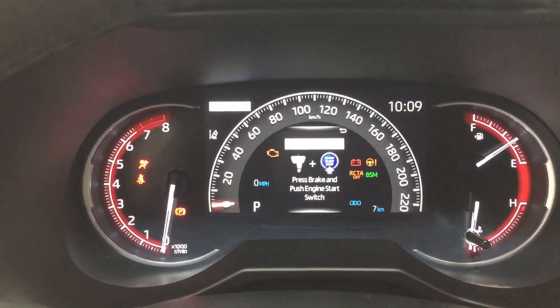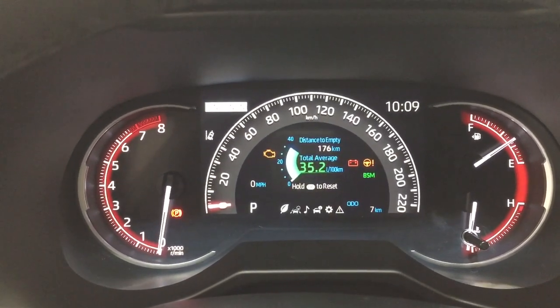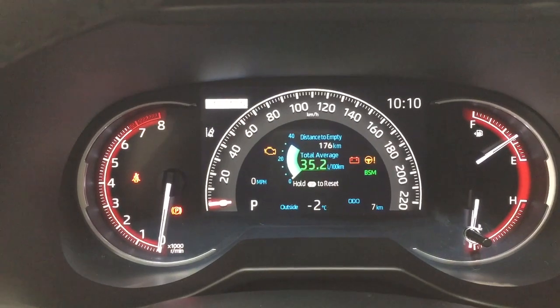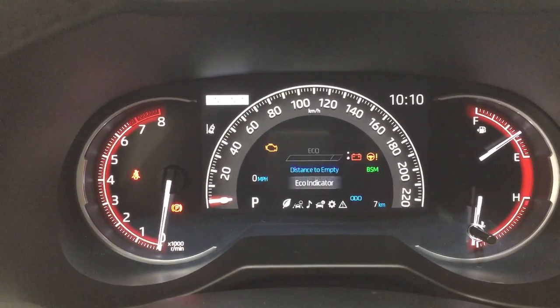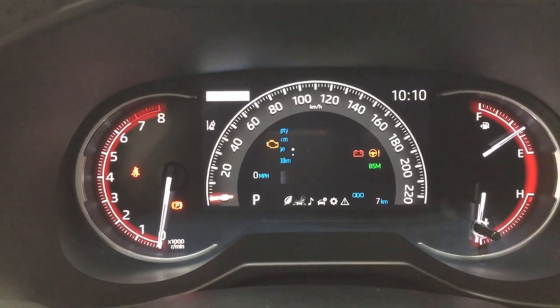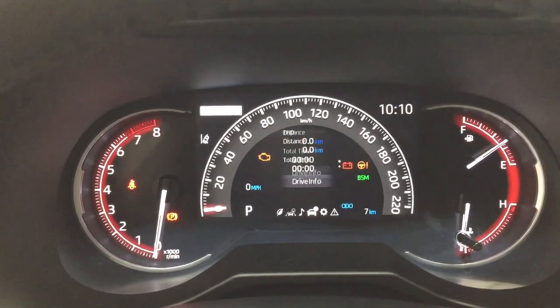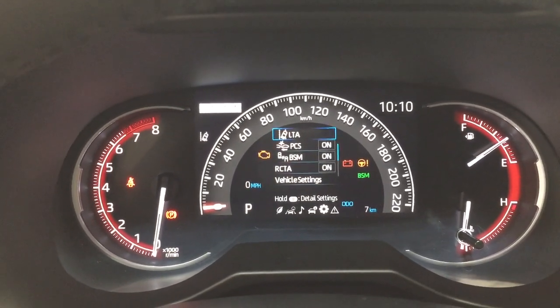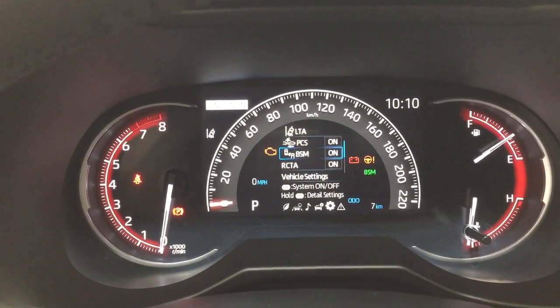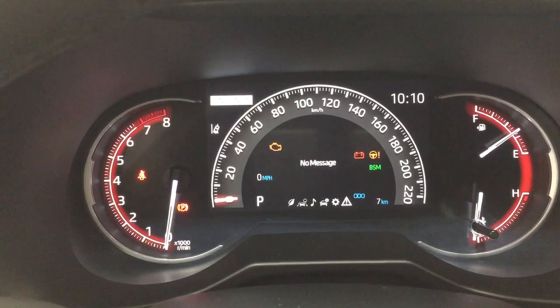Taking a look at the multi-information display, you'll see in the top right-hand corner your digital clock. On the main screen you'll see an exterior temperature gauge as well as your distance-to-empty and fuel economy. You can also scroll through to view your lane departure alert, audio, trip info with all-wheel drive status. In your settings menu you'll find lane trace assist, pre-collision system, blind spot monitoring on and off, rear cross traffic alert, and a couple of other additional features.